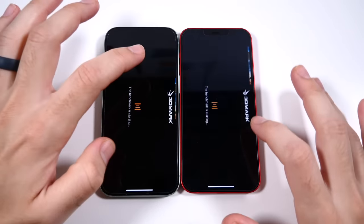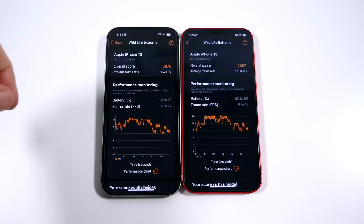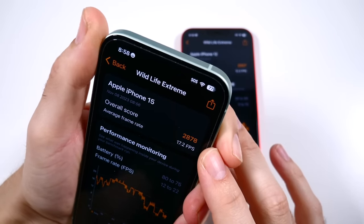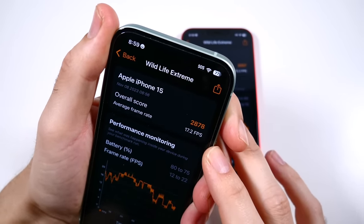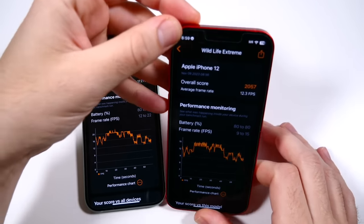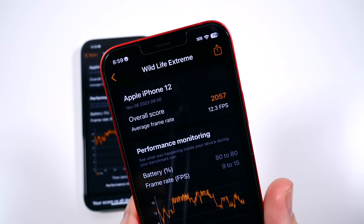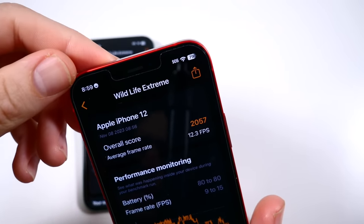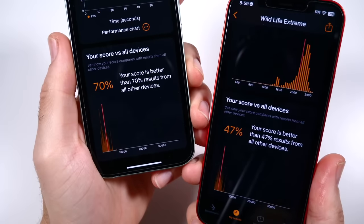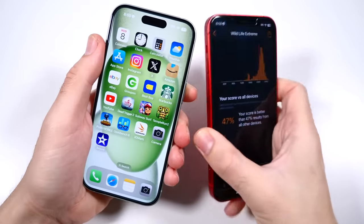Going into the Wildlife Extreme benchmark to see where the iPhone 15 really shines — the graphics department. The iPhone 15 scores 2,878 overall with 17.2 FPS, while the iPhone 12 scores 2,057 with about five to six fewer frames per second, which could mean a more stuttering gaming experience. The iPhone 15 scores better than 70% of devices versus 47% for the iPhone 12. Most mobile games will still perform great on both phones, but the iPhone 15 is clearly quicker — though it's not close to the fastest phone on the market.